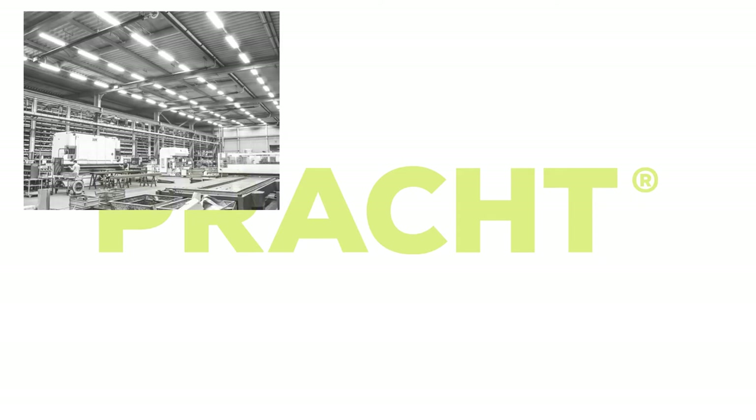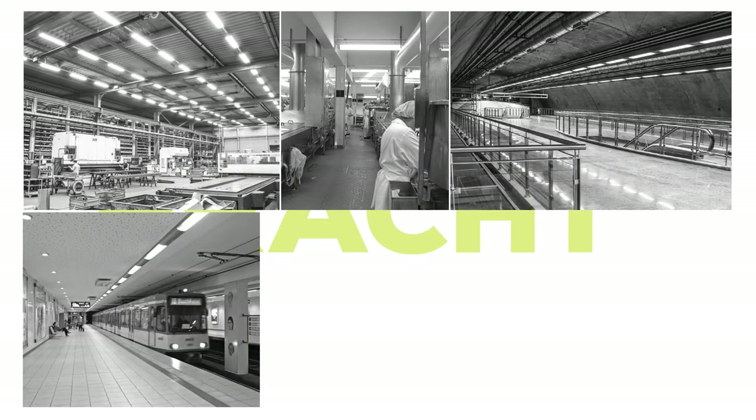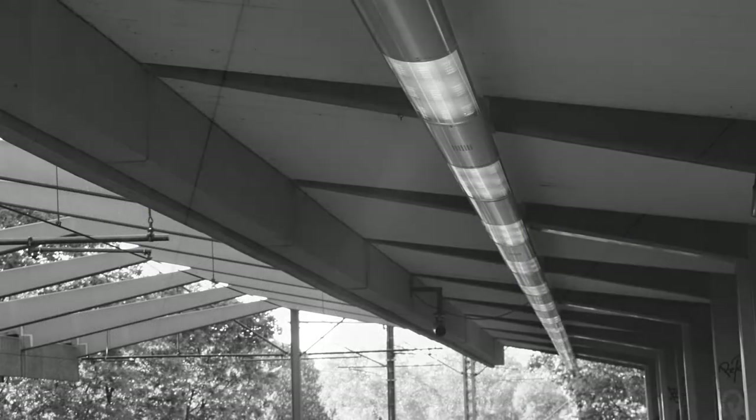Whether you need temperature and moisture-resistant industrial lighting, LED lighting systems for halls, or vandalism-proof luminaires for multi-story car parks and transport companies, lighting solutions from Pracht meet the highest requirements.